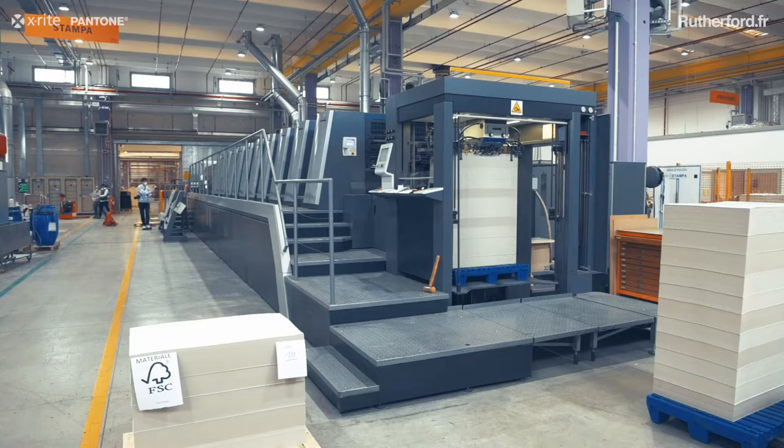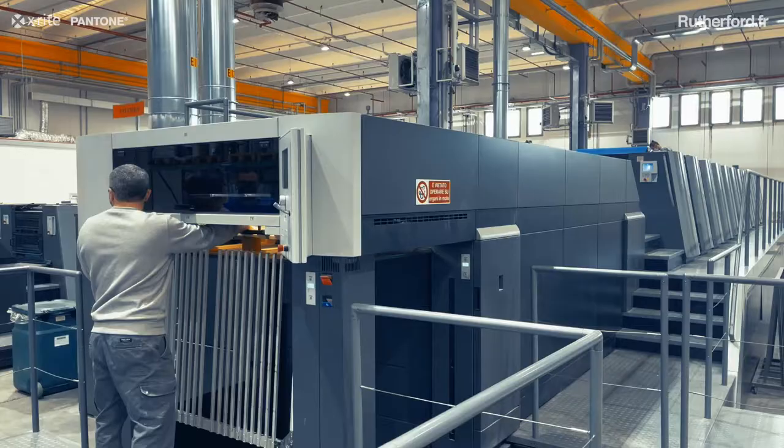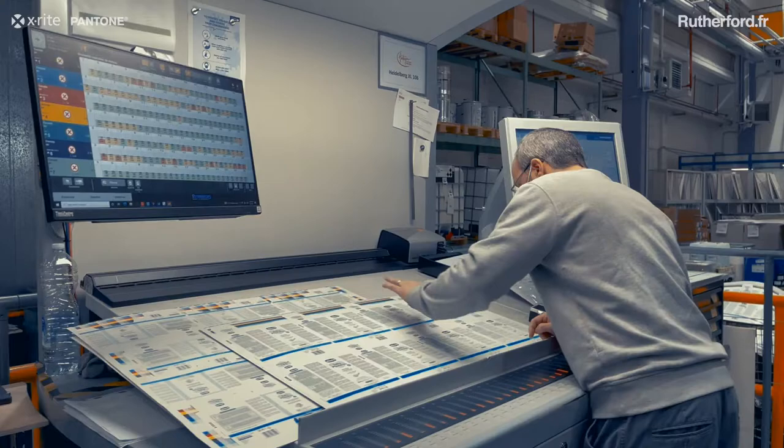Then to connect the printing machines, and to ensure that the Rutherford system was able to control the console in an absolutely performing way.